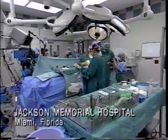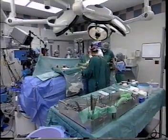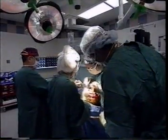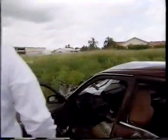On the operating table is Andrew Goff, a middle-aged salesman from Miami. All that's known at this stage is that he's had a collision with another car, mounted the curb, and crashed.